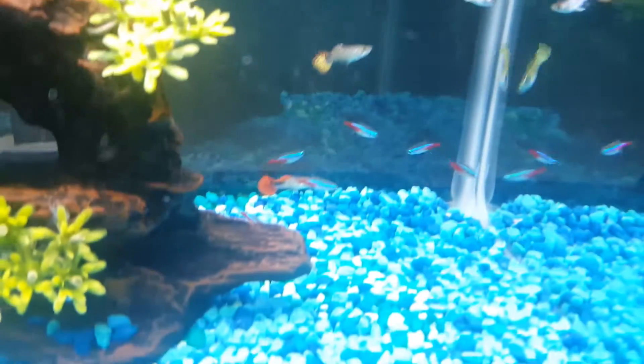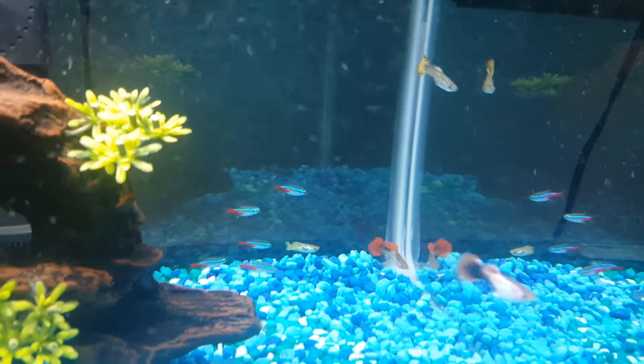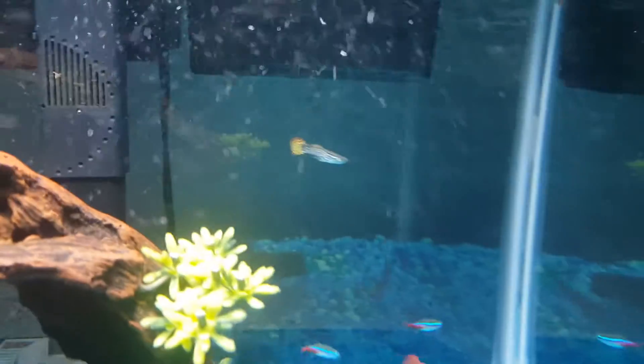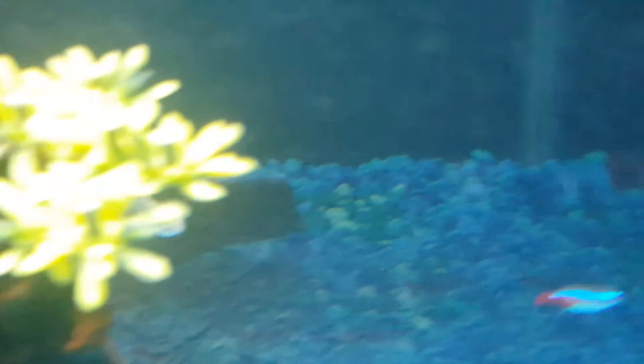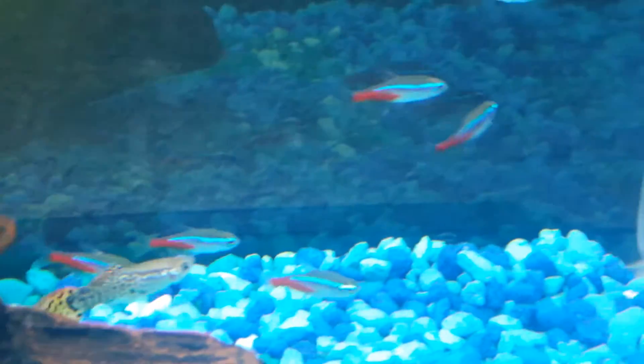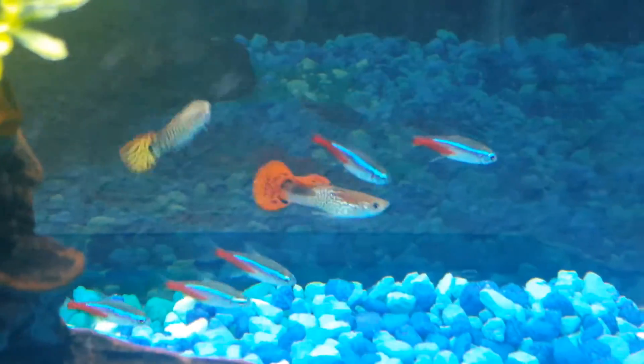Wow, so beautiful. I'm in love. That one right there is amazing — now I see why they call it fancy. Look at the neon tetras — oh wow, very beautiful.